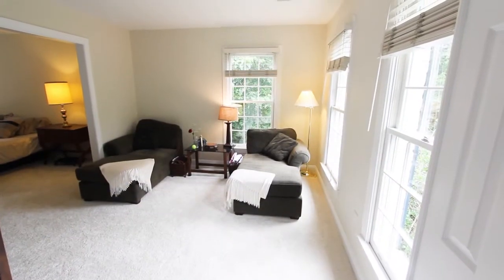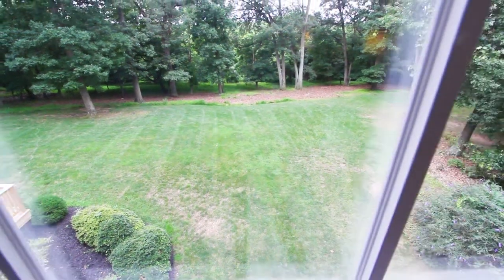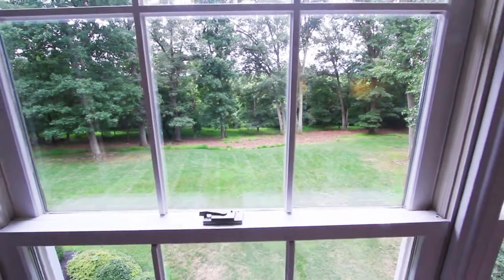The upper level has four large bedrooms and an owner's suite that features a sitting area, sleeping area, and windows on three walls. This is where you'll find the best views of the back yard.